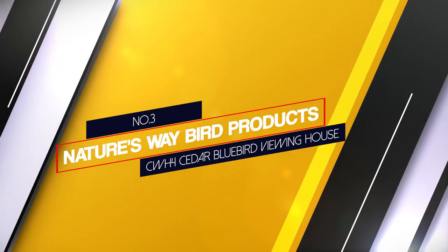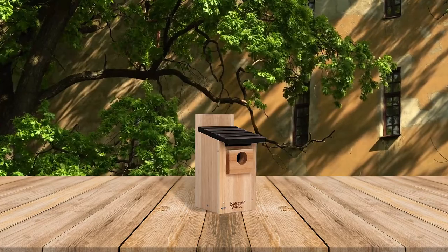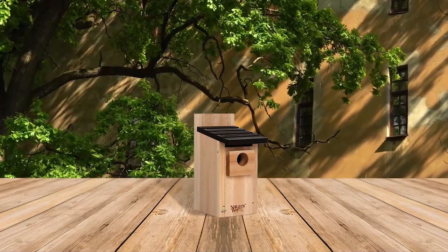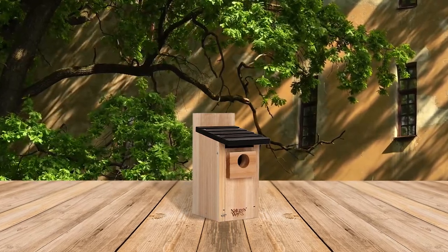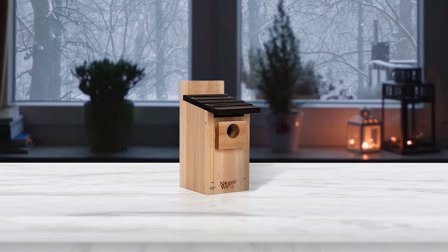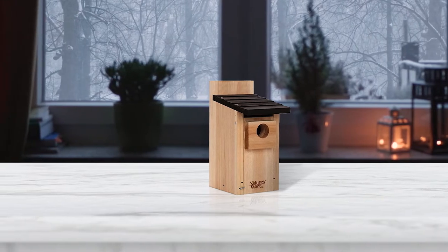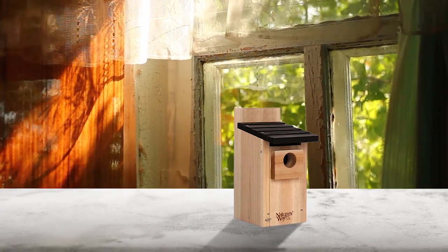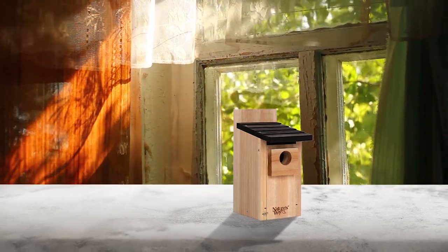Number 3. Nature's Way Bird Products CWH4 Cedar Bluebird Viewing House. This bird house has a simplistic design and is made with premium cedar wood which is resistant to insects and rotting. It has optimum ventilation through wall and floor openings. There is a clear, crack-resistant viewing window on the side of the house. This house can be mounted on a metal pipe using pipe clamps, though the clamps are not included. An elevated mesh floor is included to ensure that bird nests are elevated off the wooden floor base, improving air circulation and preventing insect infestation.